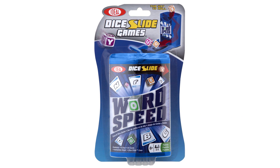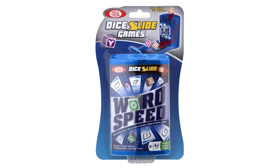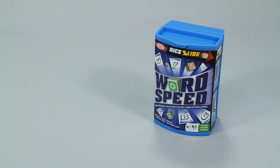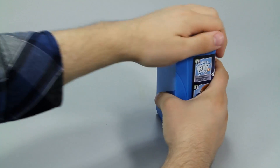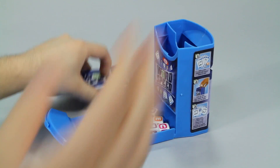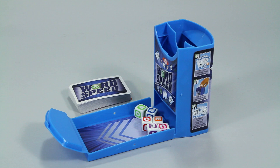Use your vocabulary skills to win this game night with the WordSpeed Dice Slide Game from Ideal. This portable 2-6 player dice game is the perfect addition to any family game night and allows you to bring the fun anywhere, because the Dice Slide Game is a storage case and a game board all in one.